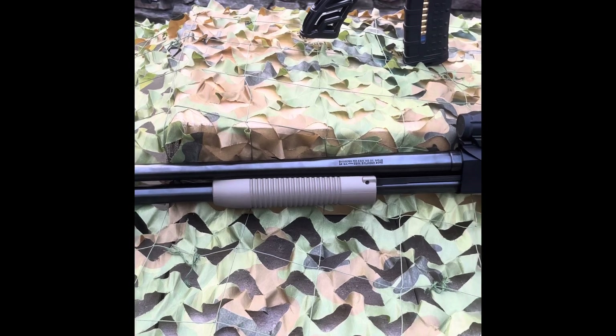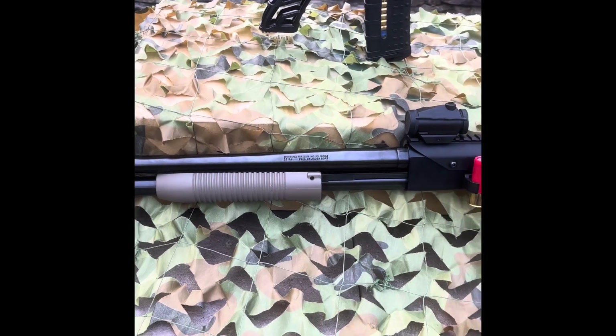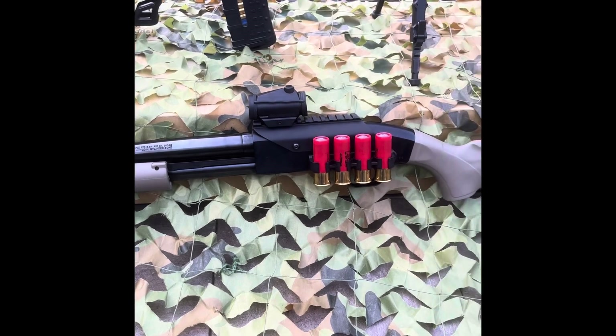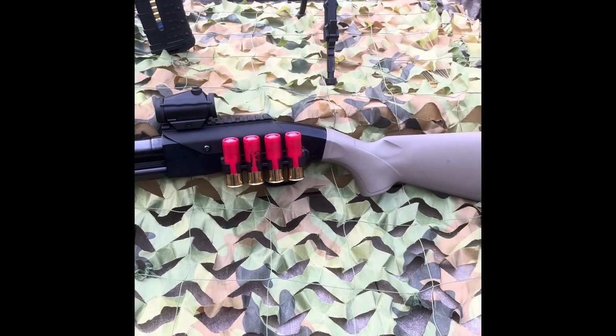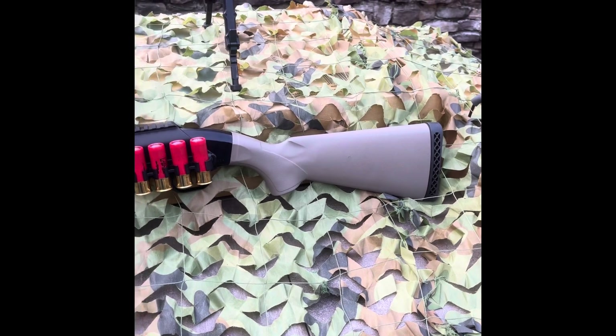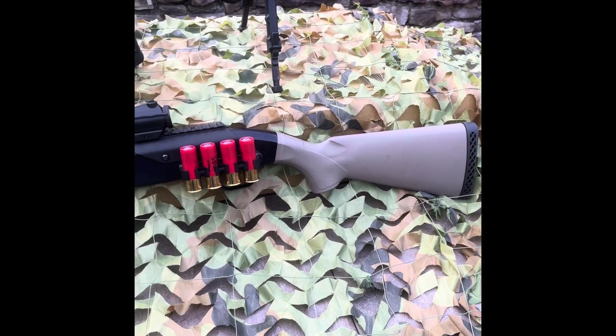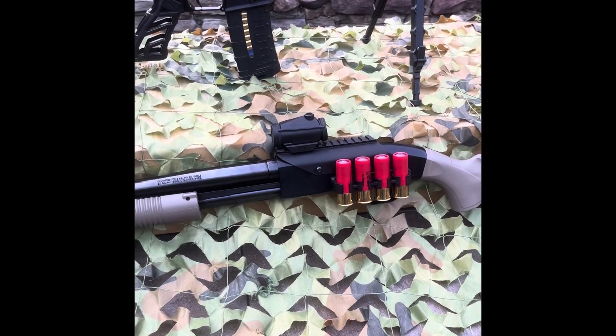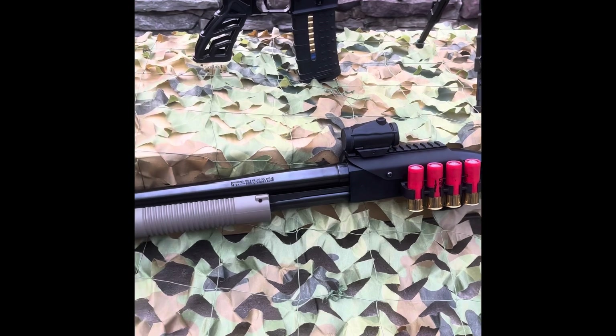Pump-action shotguns are pretty simple to operate and maintain, and there is a large variety of accessible 12 gauge ammunition. Buckshot is a devastating self-defense round as well as an awesome hunting round.